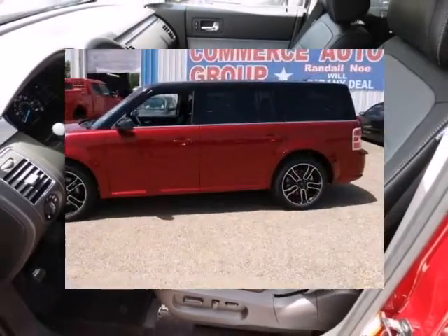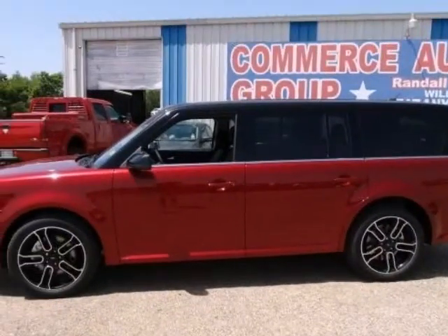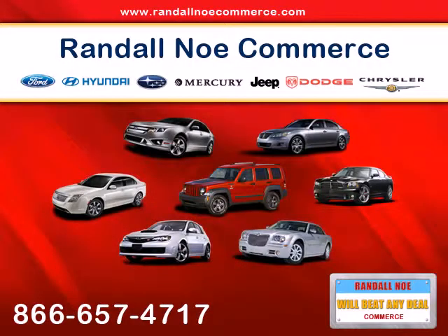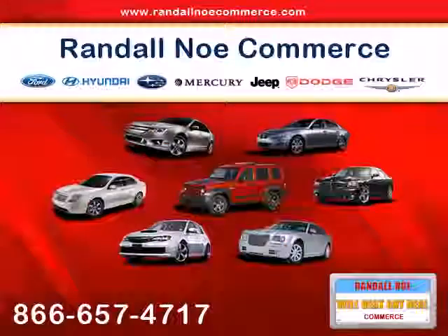Under the hood you will find the 3.5-liter Ti-VCT six-cylinder coupled with the automatic transmission. The 2014 Ford Flex remains an excellent choice.